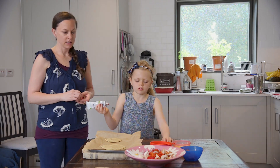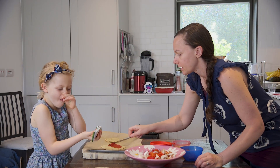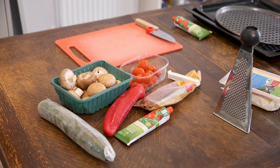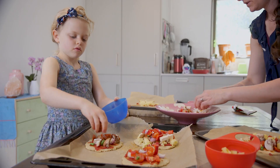Then we put the tomato puree — we just use organic tomato puree. It's nice and easy for the kids. And then whatever toppings everybody wants on top. Polly's really adventurous and she'll generally try a little bit of everything, literally to the point where the pizza doesn't have room for any more toppings because she wants everything on there.